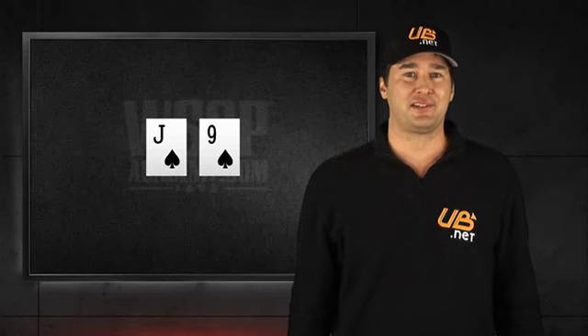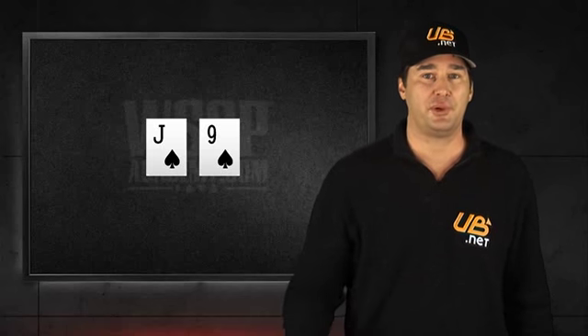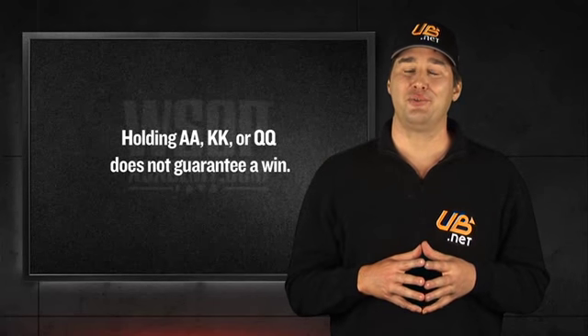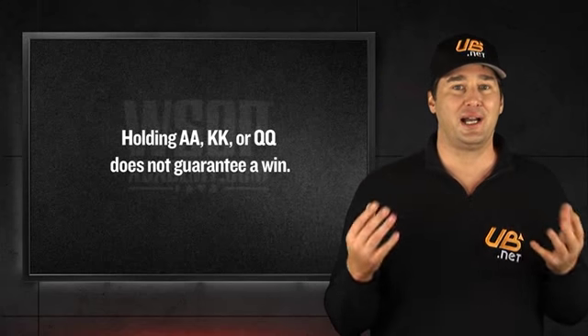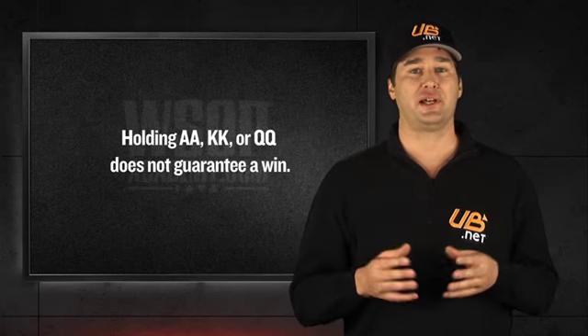That's why this lesson is devoted to teaching you about how to get the most value out of your big pairs when they come your way. Well, we can't guarantee you're going to win the pot every time you're holding pocket aces, kings, or queens. Yeah, no kidding. We can give you some guidelines that will improve the odds that your big pairs will stand up more often than not.